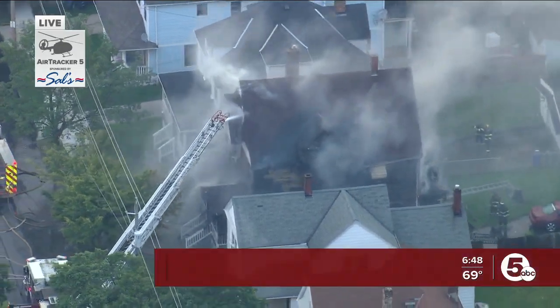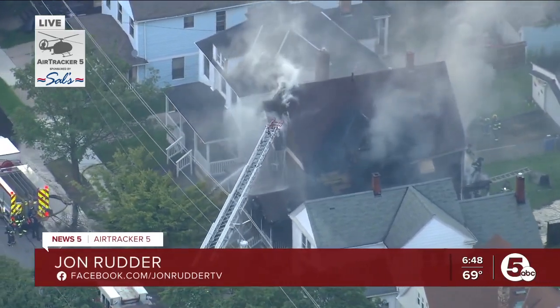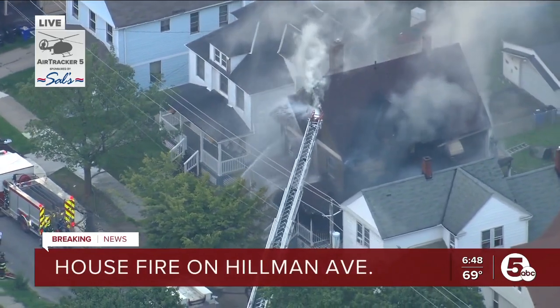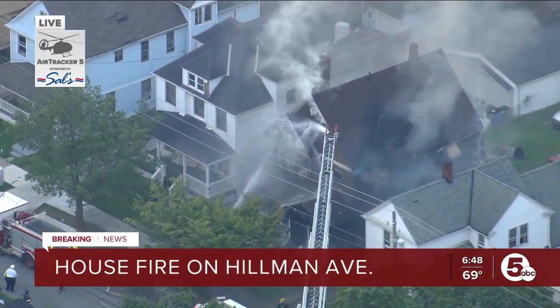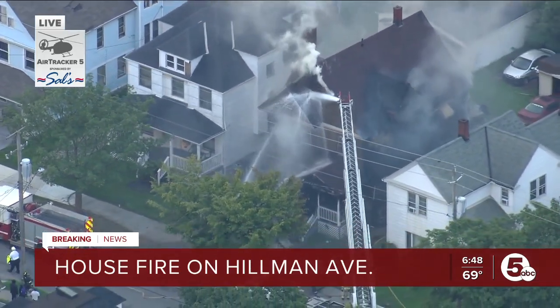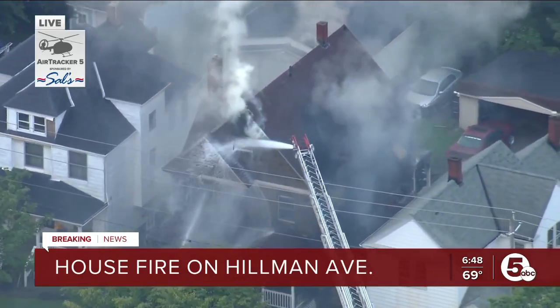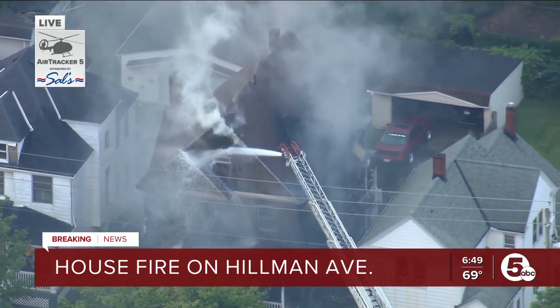We're still following some breaking news up here in Air Tracker 5 — a house fire on Hillman Avenue. When we last checked in with you, you could see flames and smoke pouring from the top of this house. Some good news: we were told that everyone got out of the house safely. Firefighters are still spraying water and have the ladder truck set up, spraying water on the roof of the house.